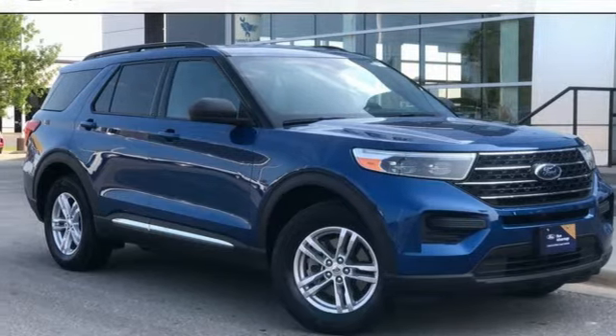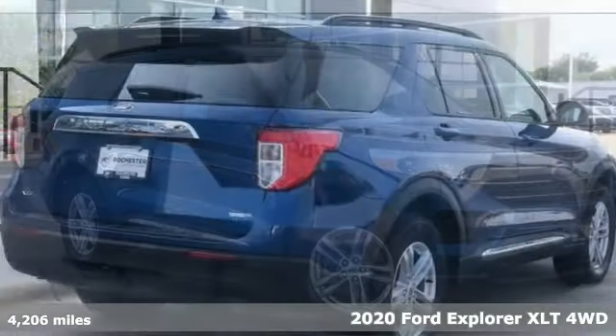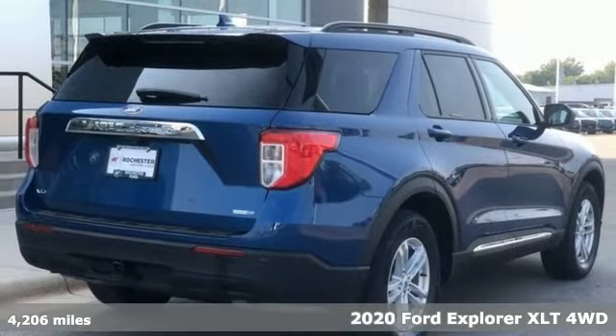Here's a 2020 Ford Explorer. Built on tradition, built to last. Ford.